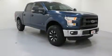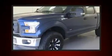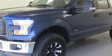Discerning drivers will appreciate the 2016 Ford F-150. With less than 30,000 miles on the odometer, this vehicle rocks its class with six-cylinder efficiency and distinctive styling.